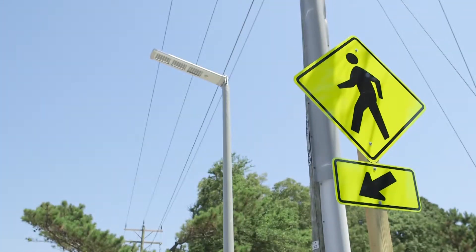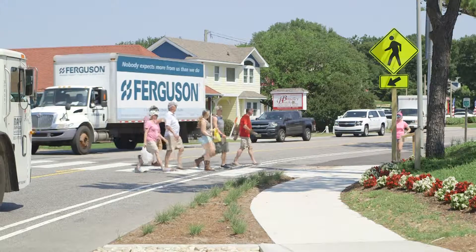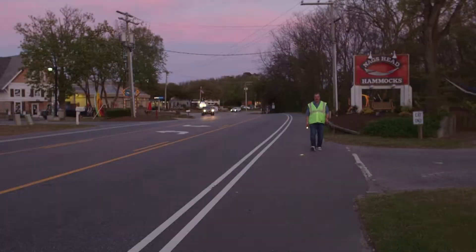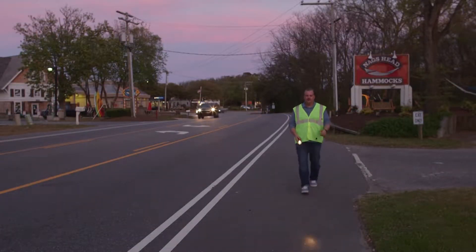Some of the things that we really want to be sure people are doing is using our crosswalks. We have many crosswalks in town — it's important to use them and to stand there and show clear intent to cross. Because we do have a lot of people walking around Duck at night, it's really important to be thinking about what you're wearing. You should be wearing bright colored clothing, something reflective, or carry a light.